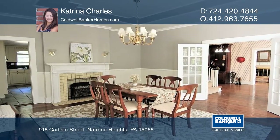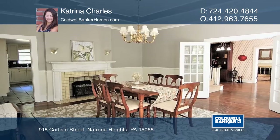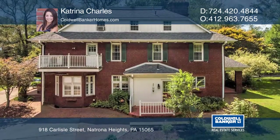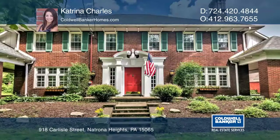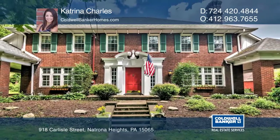Curb appeal continues the length of Carlisle Street, which is lined with a famous canopy of century-old elm trees. Schedule a time to tour your new home today by calling Katrina Charles.